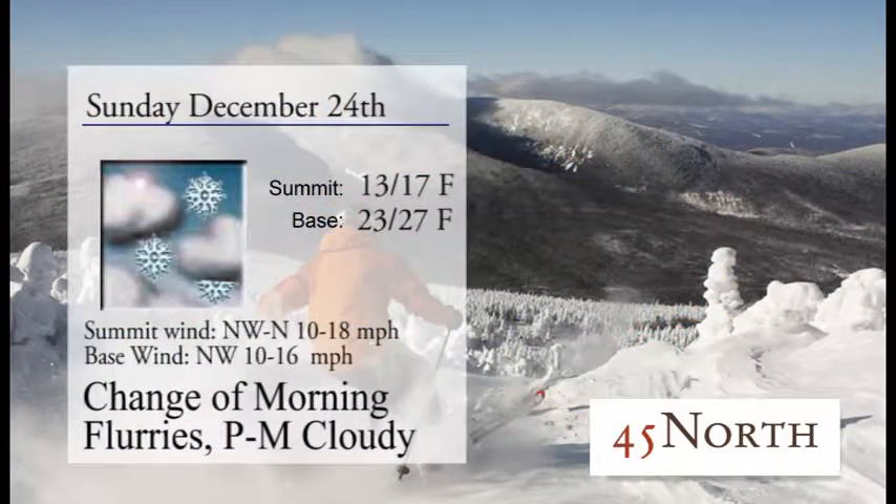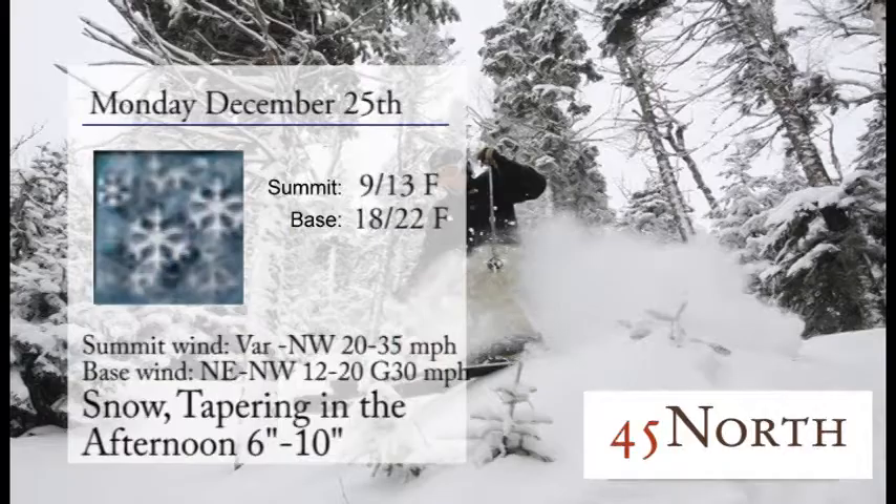For the day today, we'll see a chance of some morning flurries and then partly to mostly cloudy skies throughout the day. So you want to grab those goggles that show some definition in the snow out there. We'll see temperatures today topping out in the upper 20s down at the base and the upper teens here at the summit with a barely noticeable wind.